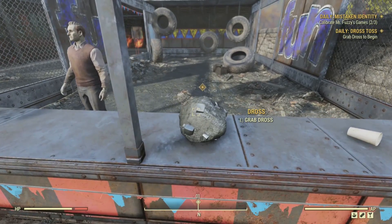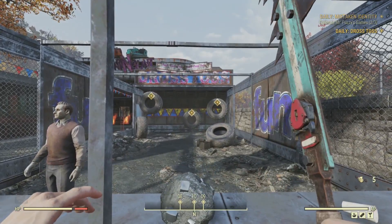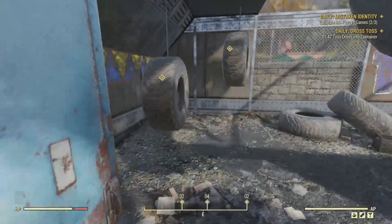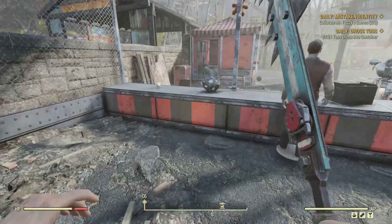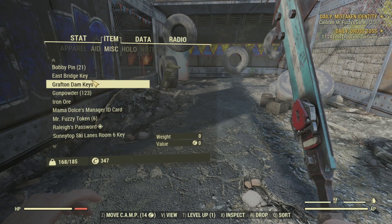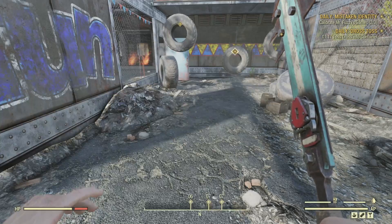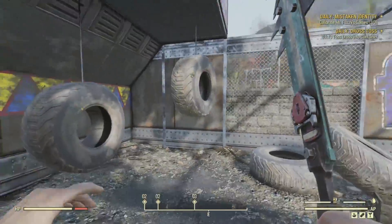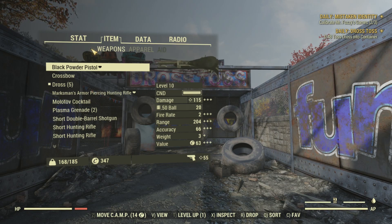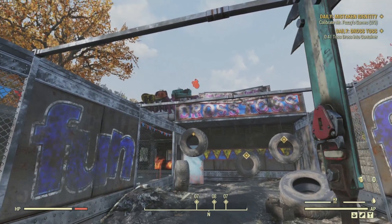To start the Dross Toss, we grab the Dross on the counter and now we must toss it. I didn't get how to do this when I first started, and I was ripped to shreds for it by the viewers of my live stream. I walked up to the tires, tried to interact with them - nothing. Then I thought maybe the Dross was a placed world object like a kickball, and tried the Fallout 4 method of dropping it and holding Z to pick it up. Couldn't figure it out. All the while the timer was ticking down - one minute, 50 seconds, 40 seconds.